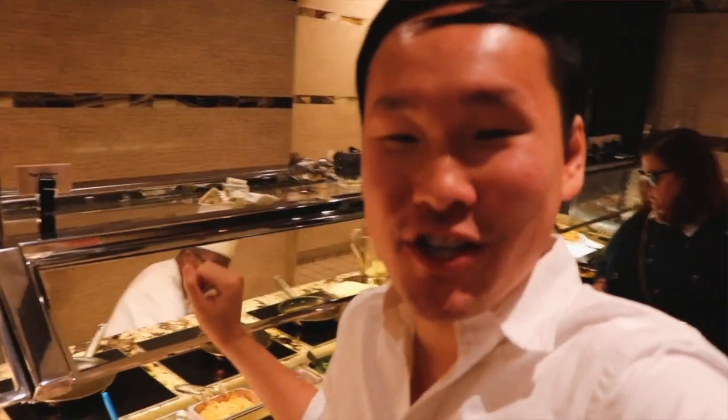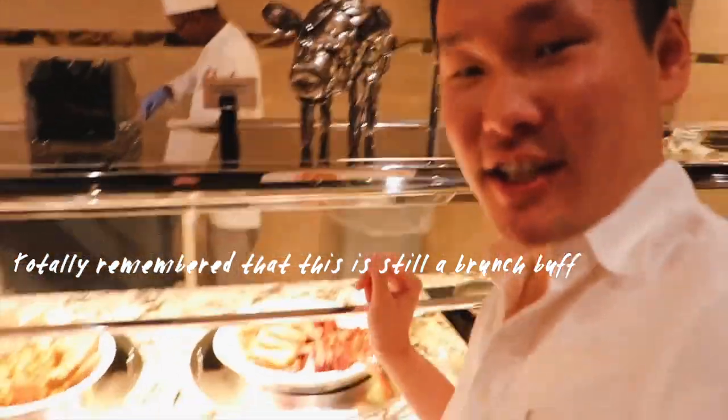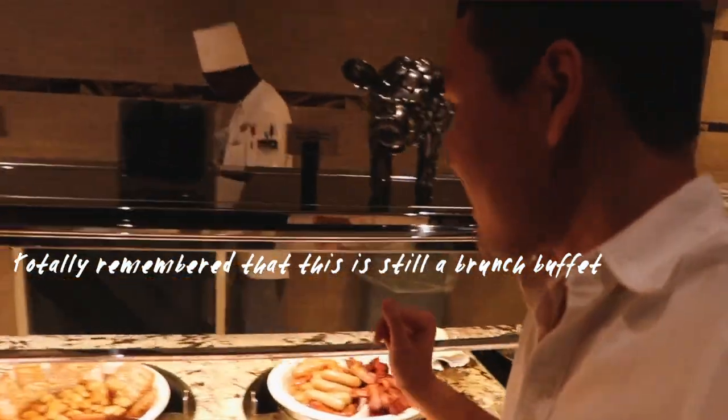We also have an egg station here where the chef will just whip it up for you, fresh on the go. And for those breakfast lovers, add some sausage, some bacon, some red pudding French toast. Oh, that's good dessert!